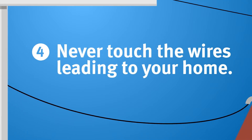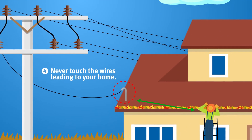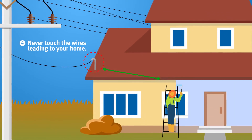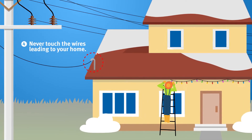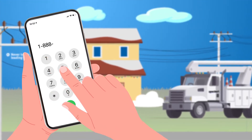Number four: never touch the wires leading to your home. If you need to work around these lines — like when you're cleaning gutters, painting, or hanging holiday lights — just call us. First Energy can temporarily disconnect your service.